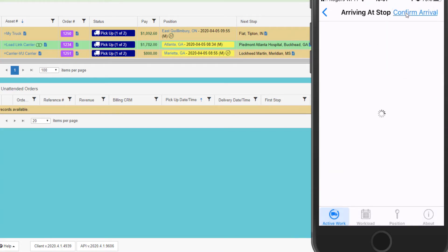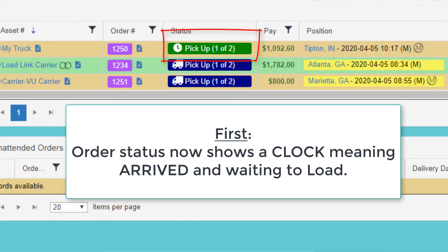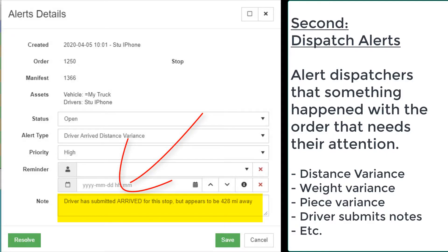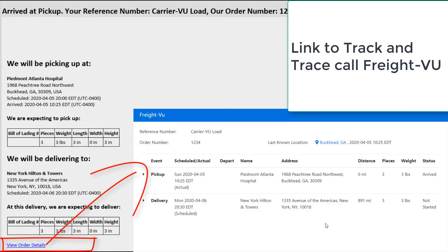For example, the driver clicks the arrive event. The app will warn them if they are too far away from the location, but will still let them complete the event. The TMS will do the following for each event: update the event in the dispatch screen; if this is Load Link, the event is done at the carrier side and then copied to the broker side in real time; notify dispatch if there are any issues; and send email and/or text alerts to my customer explaining the event has occurred.